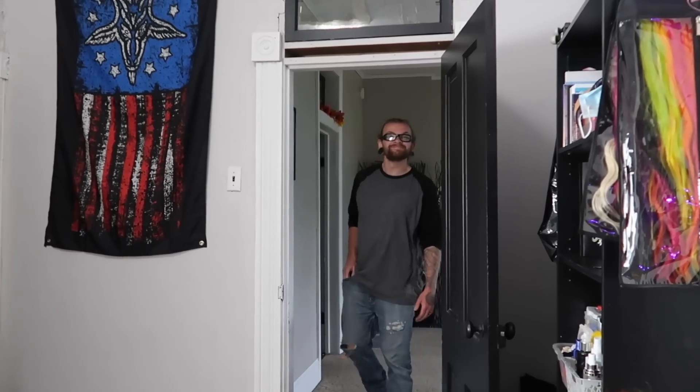Okay my husband is getting ready to walk in the door from work. He has not seen my hair yet so I thought I would get a reaction for you guys because you guys said you wanted one on my live earlier. He walks in — I like it. That's all? As long as you're happy I don't care. Yeah but do you like it? Yeah. Cute. Do you actually like it though? Yeah. Okay. There you go.